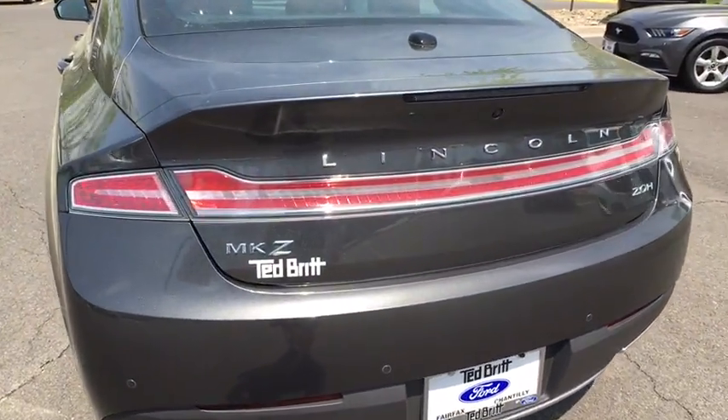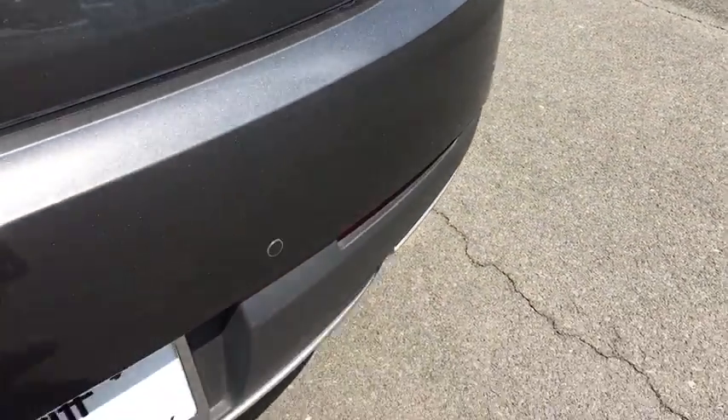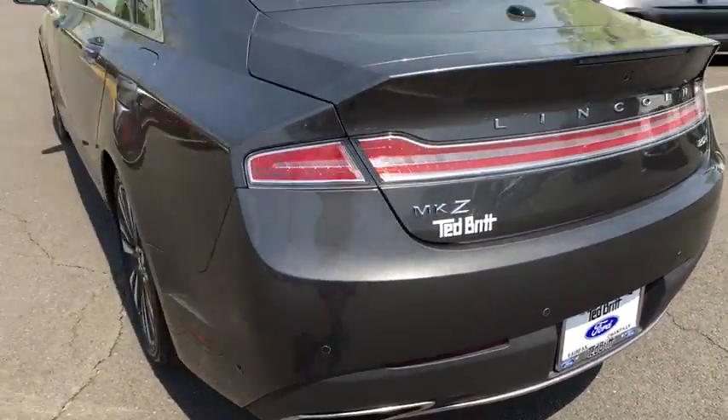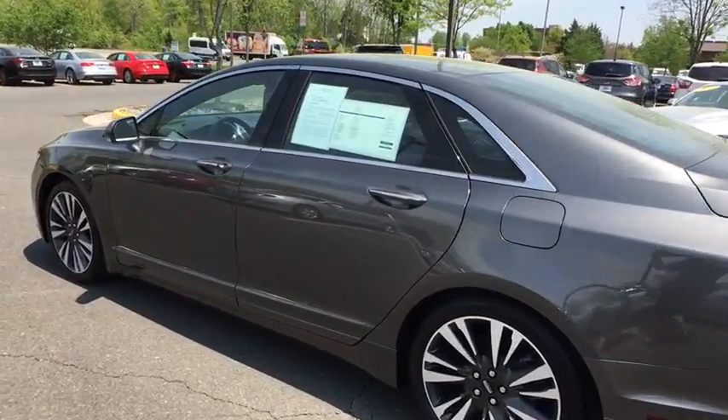Here are some of this vehicle's great options: power passenger seat, traction control, navigation system, leather-wrapped steering wheel, dual airbags, power steering, four-wheel disc brakes, and active suspension system.